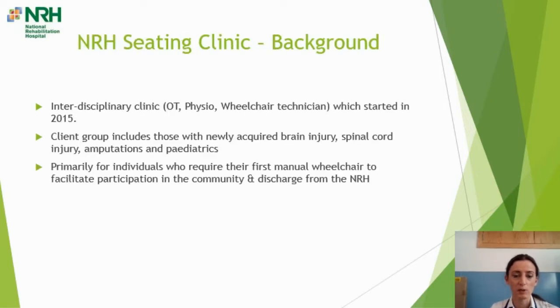Just to give you a little background on the seating clinic here at the NRH: it's an interdisciplinary clinic comprising OT, physio and wheelchair technician, which started in 2015. Prior to 2015, seating assessments and prescriptions were carried out as an integral element of the patient's therapy program by the treating physiotherapist. A need for a specialized interdisciplinary clinic was identified jointly by the physio and OT departments, and thus the IDT clinic was born in 2015.